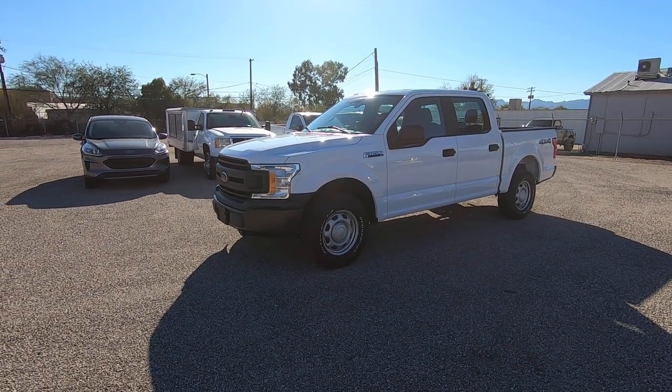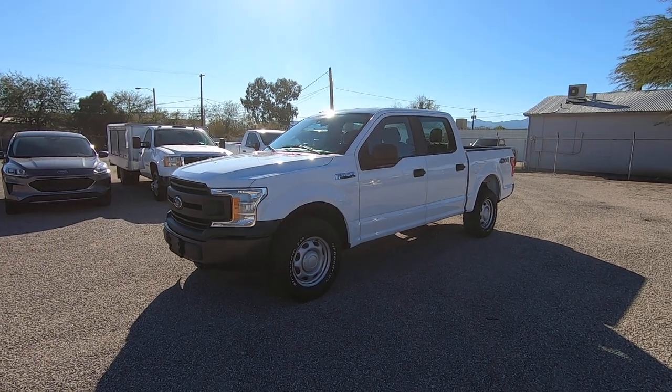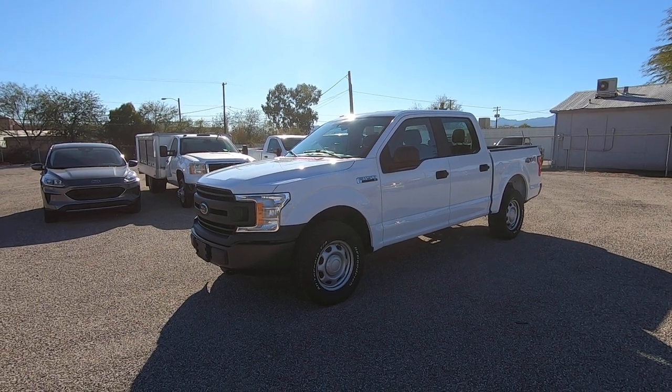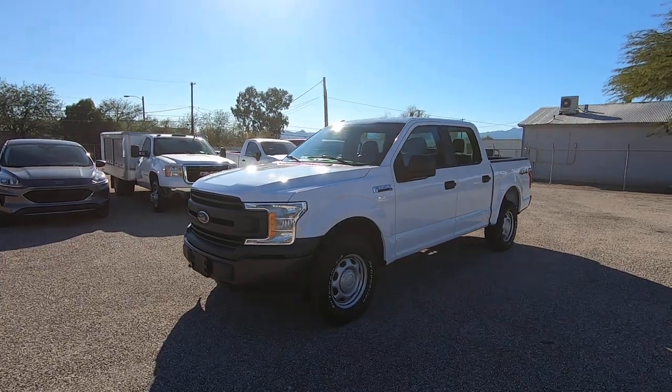This is Roger with Crosscut in Tucson, Arizona. We're selling this truck. It is a 2018 F-150 Crew Cab Short Bed. It's an XL trim package, four-wheel drive, has a five-liter gas V8, and has 80,203 actual miles.